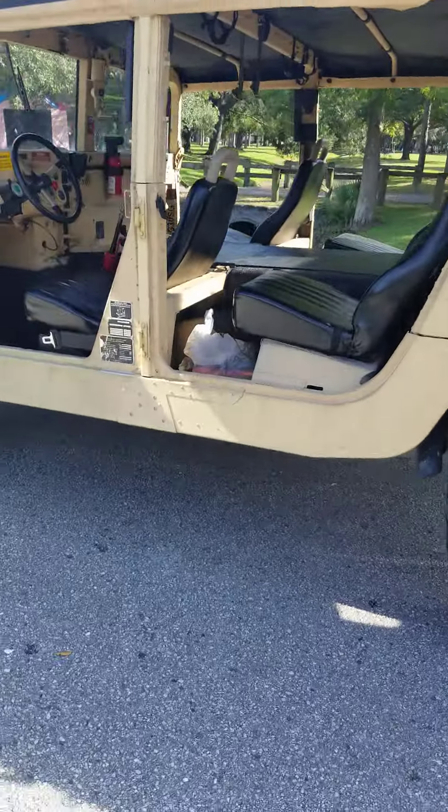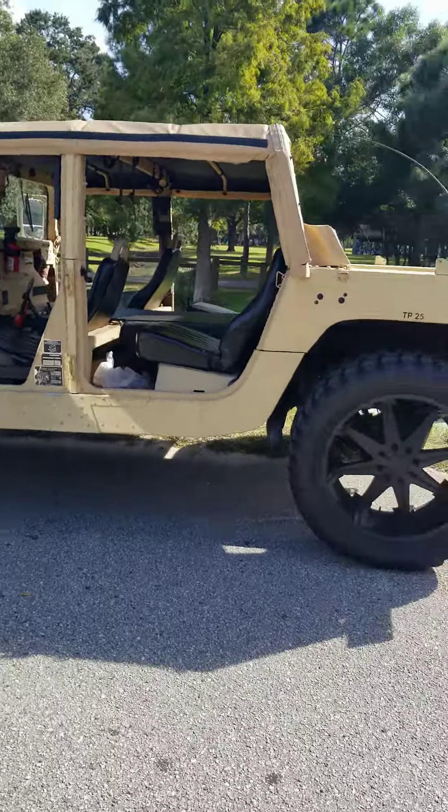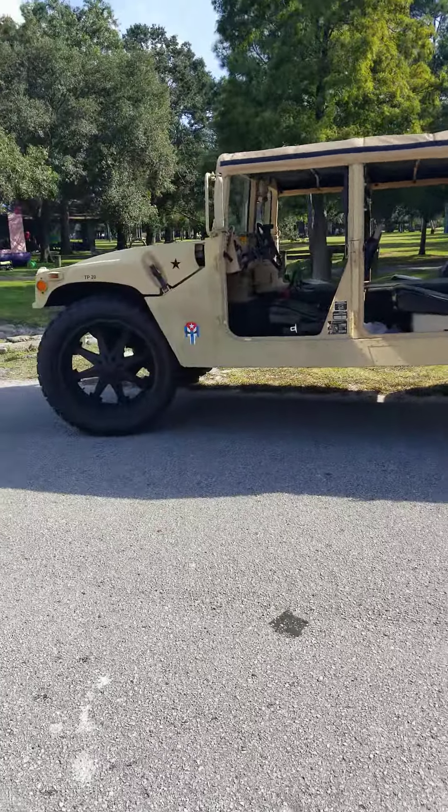There you have it — the Humvee. It's a 1995 Humvee.